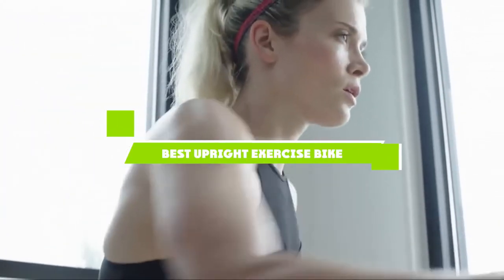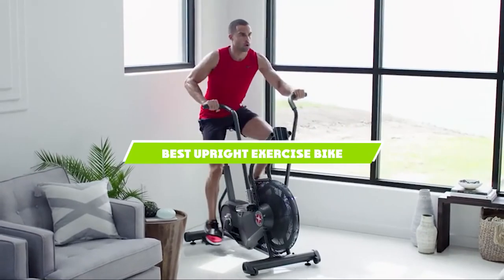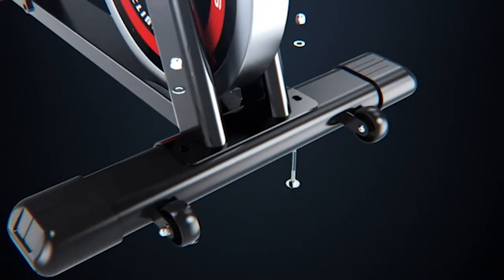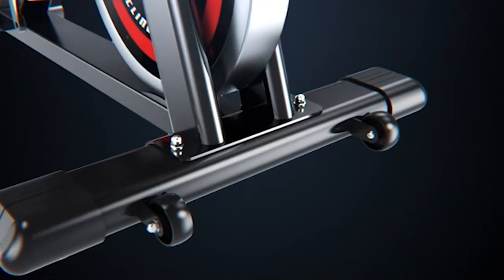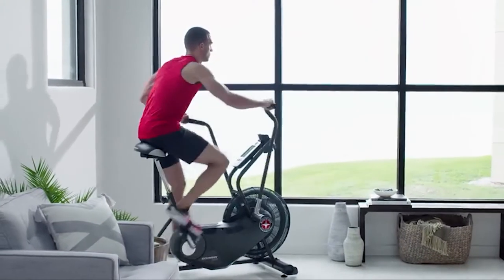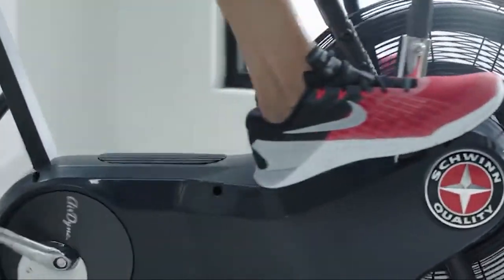If you're looking for the best upright exercise bike, here's a list you must see. We made this list based on our personal preference and sorted it based on the features, prices, quality, durability, and reputation of the manufacturers and customer feedback. We've also included options for every type of customer. So let's get started.